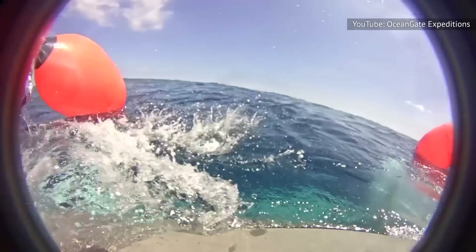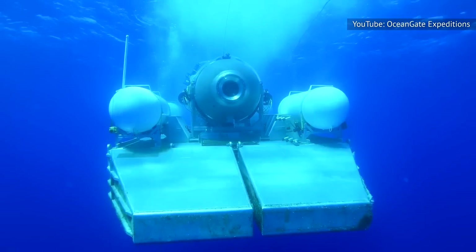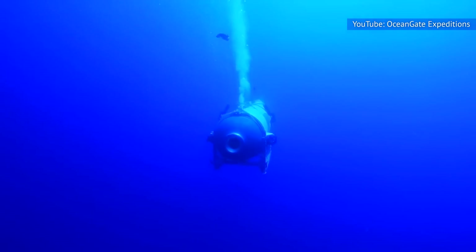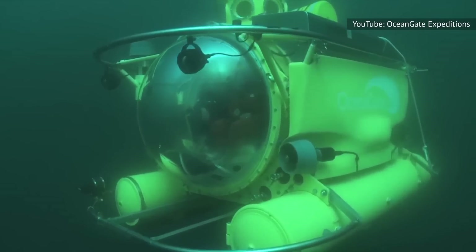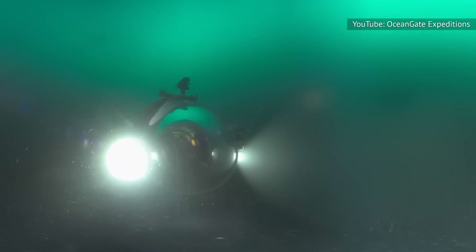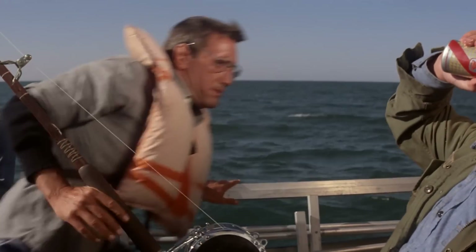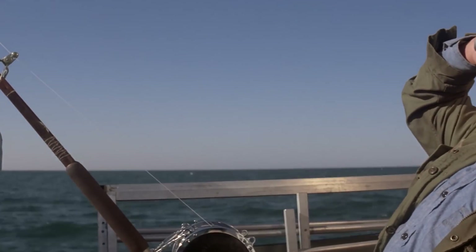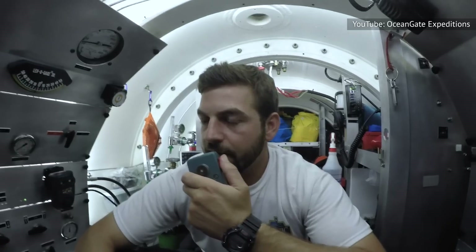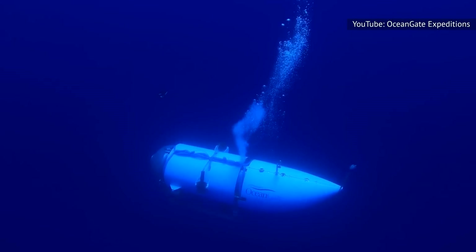An implosion occurs when a pressure vessel can no longer handle the forces surrounding it. This can happen for a few reasons. In the case of a submarine, diving beyond the depth it is rated for can result in a catastrophic hull failure and subsequent implosion. If you grab a soda or beer can and squeeze, the can isn't strong enough to handle the forces you are exerting on it, and as a result, your hand will crush it. On a basic level, that is essentially what happens to a sub that dives beyond its collapse depth.